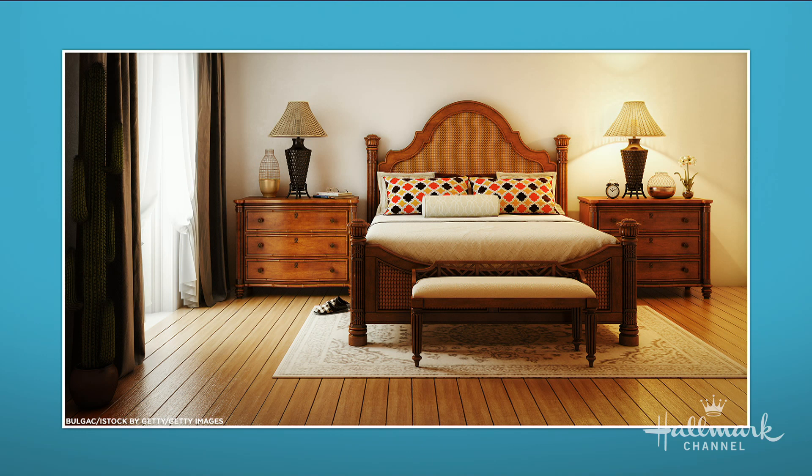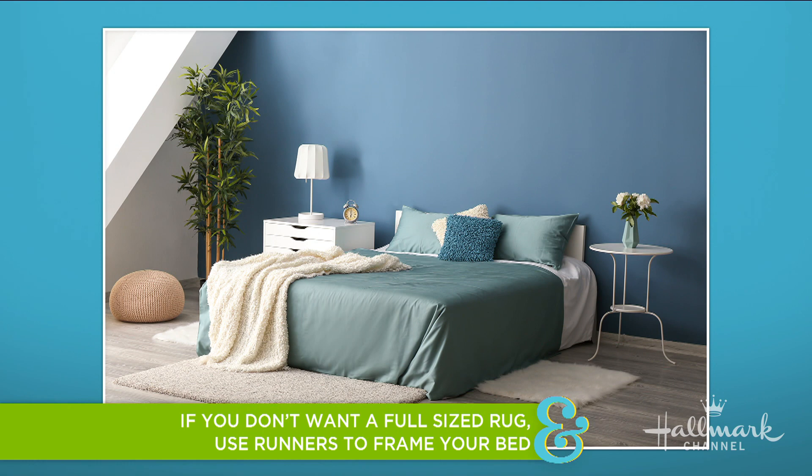For the bedroom, it's a little heartbreaking because the majority of the rug you don't see — it's under the bed. But you do want to make sure it goes under the bed and all the way to the side, so that when you get out of bed on either side, your feet hit carpet. Same distance at the foot of the bed. A budget alternative is to get smaller rugs or runners and put them on either side of the bed. And if you're not going to see most of that rug, don't spend a lot of money — make it a more inexpensive rug.